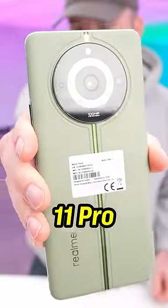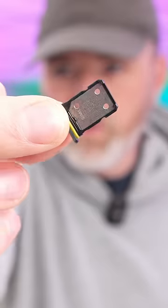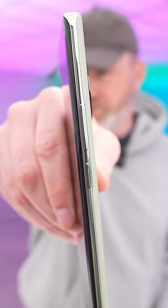Huge camera section. Bottom of the device has your USB-C cable for fast recharging. Dual SIM card tray. Volume rocker and power switch on the side.